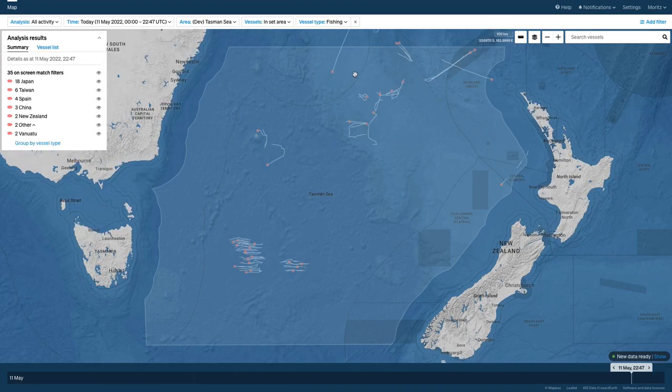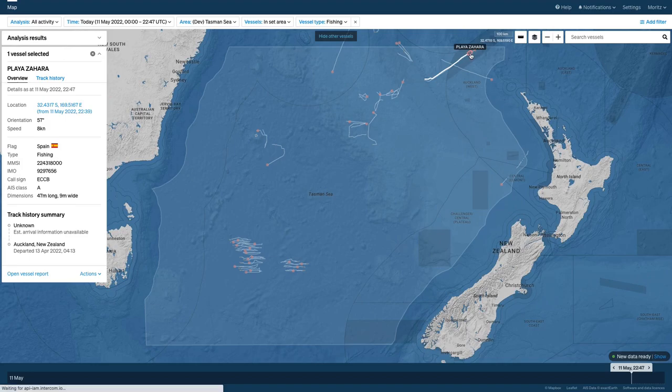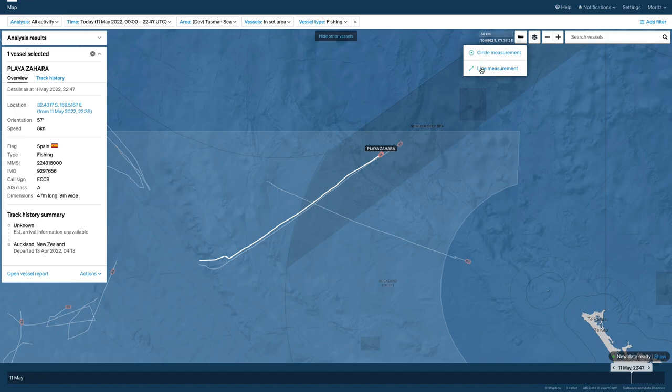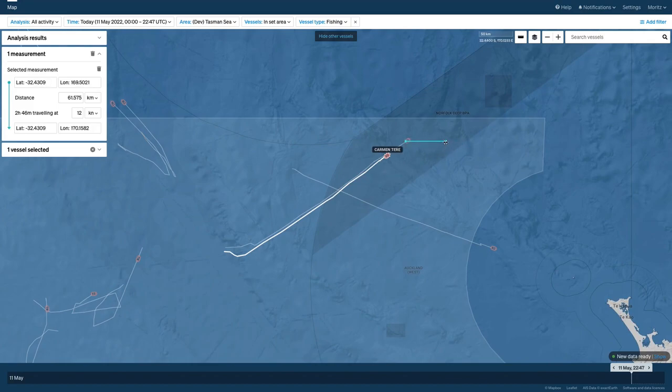Out in the Tasman, one Japanese longliner has entered the area and is steaming southwest. Two Spanish vessels are heading northeast, leaving the area. They should be outside of our area in just a few hours — about 60 km left, taking approximately 2 hours 40 minutes traveling at 12 knots.